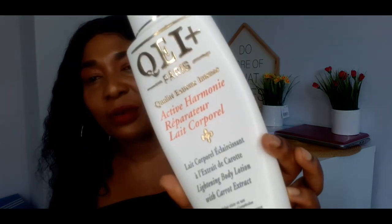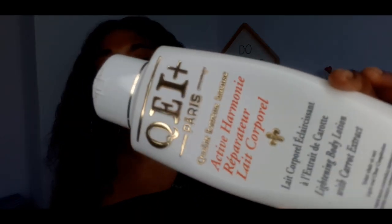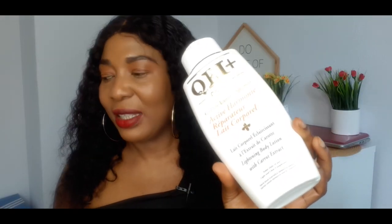When you get the original QEI Paris with carrot extract, it is a very good and amazing lotion to maintain, even out, and glow your skin, and give you that beautiful amazing skin.